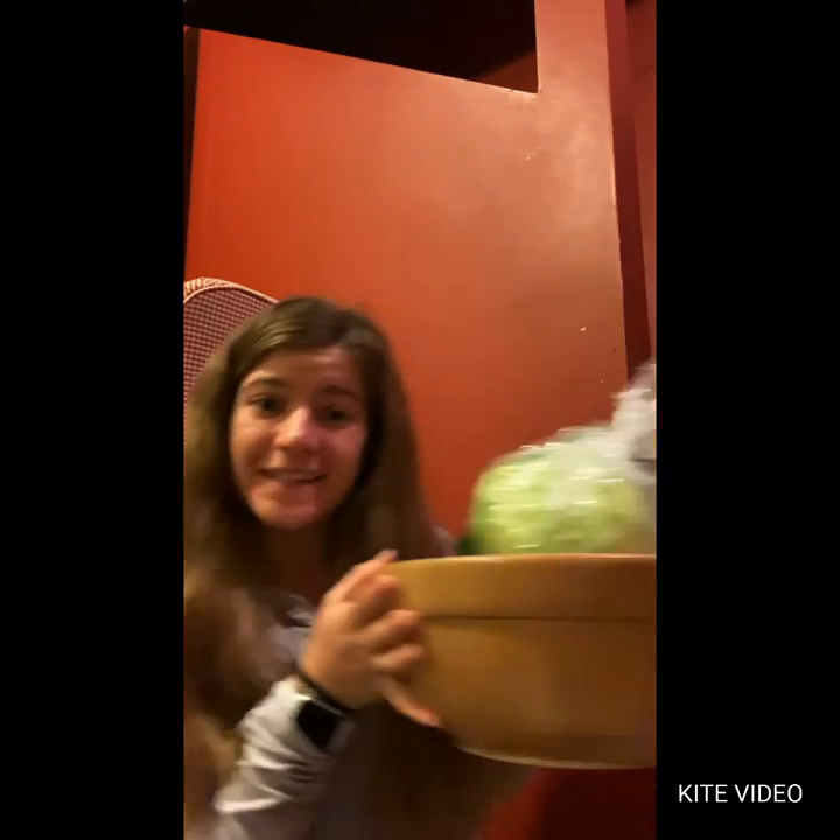Hi everyone, my name is Ms. Gata and today we are going to be doing some very fun activities including a salad bowl, and we're going to be reading a story. We're going to be reading the first chapter of Junie B. Jones, First Grader at Last. So we have a lot of excitement in store for us today.